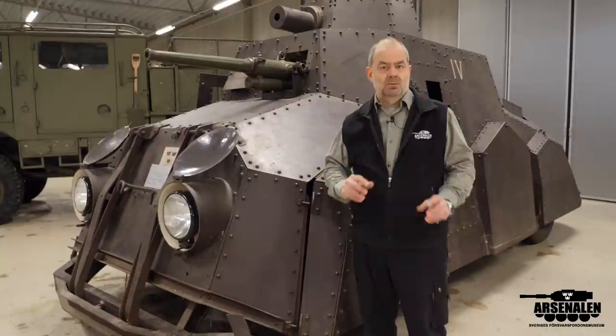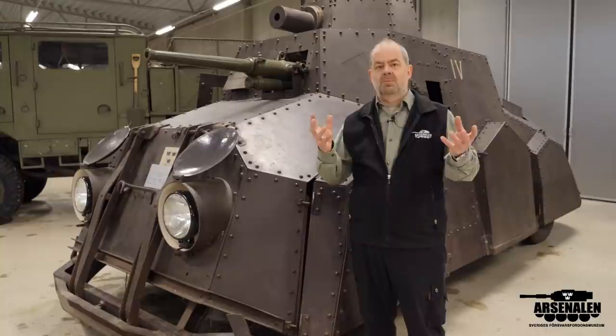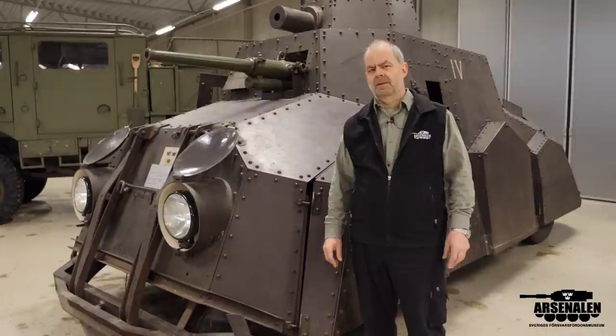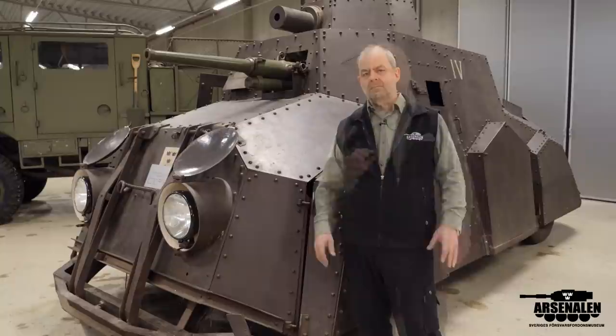They looked outside at what was available in the world — they looked at Berliet and Lanchester — but the different options they had were not something they really liked. So they decided they needed to do something in-house, develop their own armored car, and this is the result.